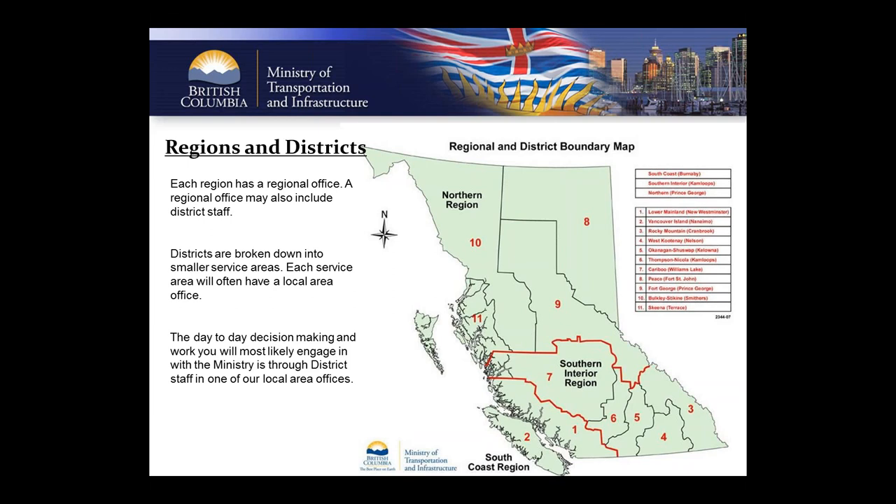Ministry headquarters is located in downtown Victoria, but it's not typical for development approvals technicians to interact with headquarters staff on the majority of applications. Headquarters staff primarily assist with policy and developing things behind the scenes. The majority of decision-making you'll be doing is through the techs in these very local area offices, so knowing who to talk to can be very important.